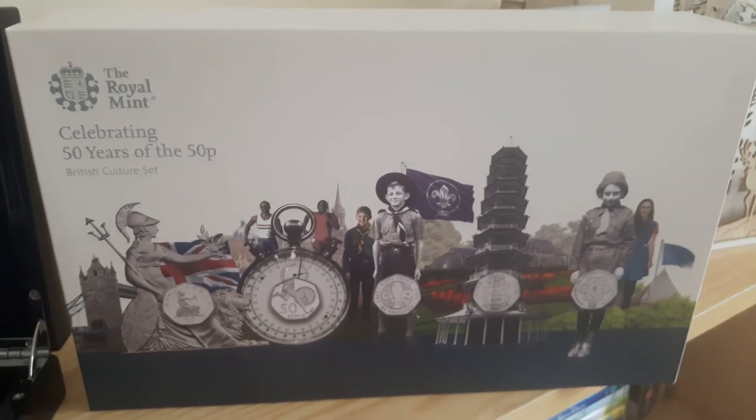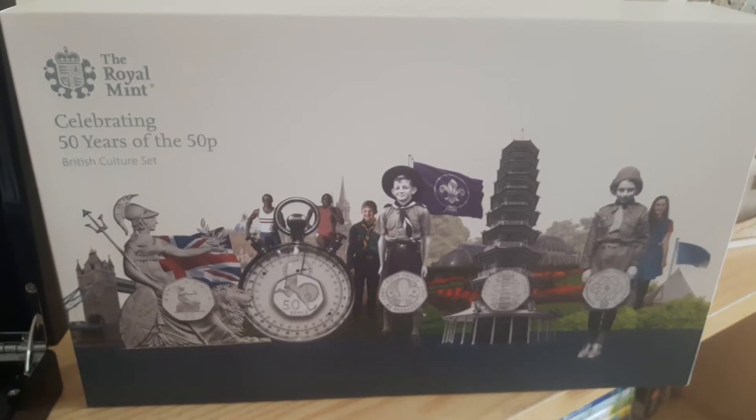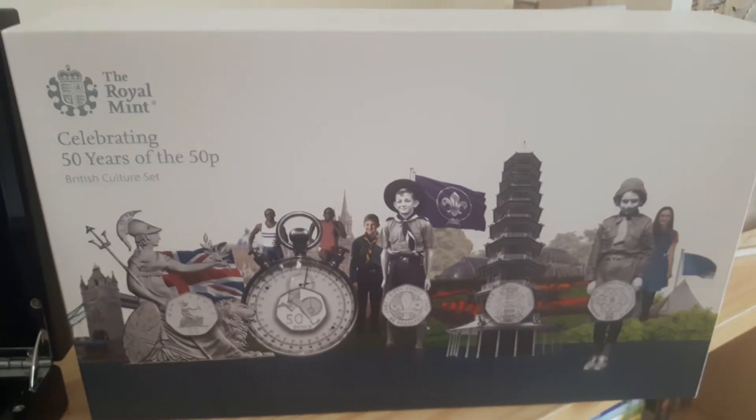Morning Noomi, morning fellow coin collectors. Coinsnatcher here today with another one-minute video with an interesting set of coins.